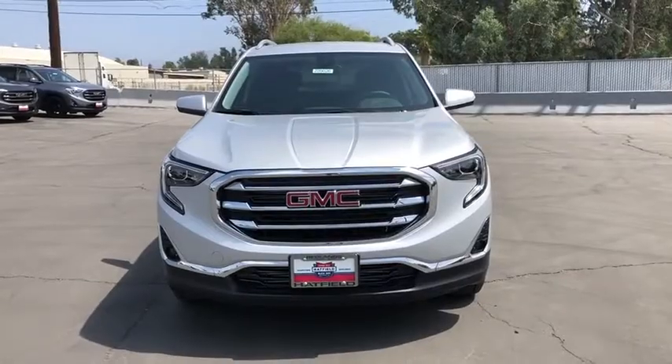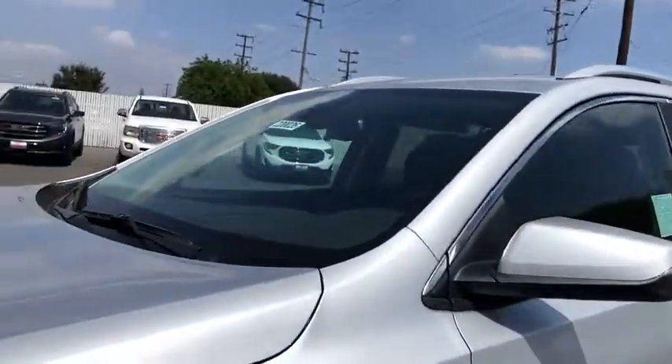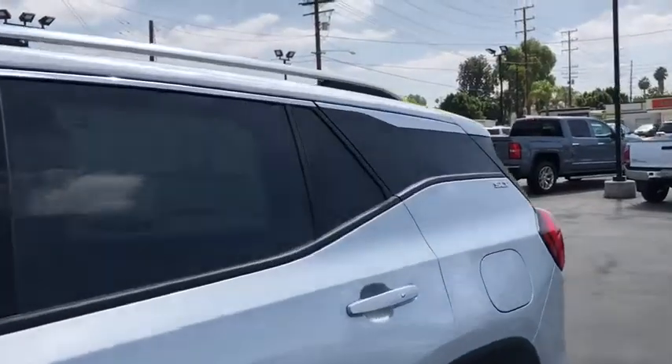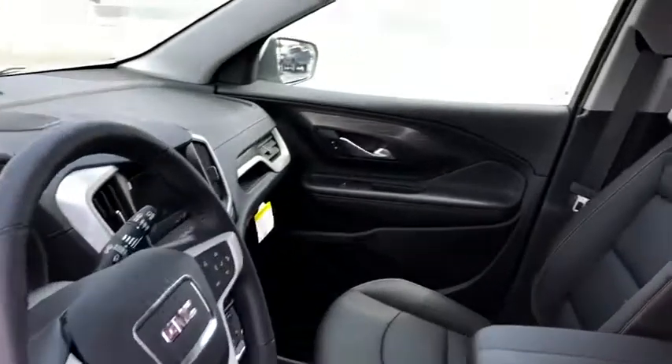Bluetooth, floor mats, four-wheel disc brakes, keyless start, cruise control, aluminum wheels, auto-dimming rear-view mirror, climate control, front-wheel drive, and AM-FM stereo radio. This vehicle offers reliability and good looks at a great price. So come in and take a test drive today.